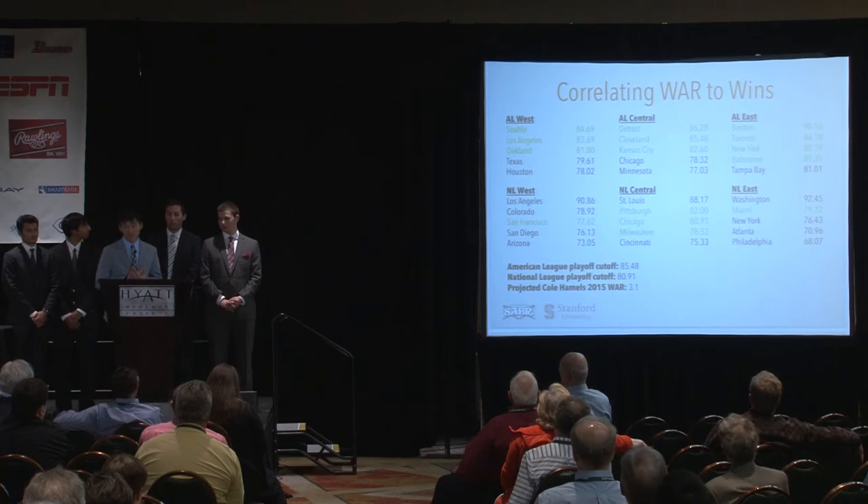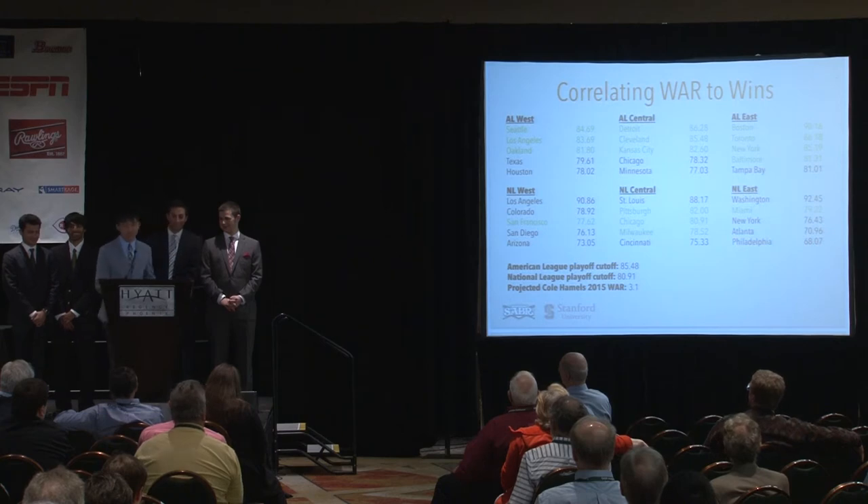We also left out the Rockies because we didn't think Hamels would take too well to pitching in an active launchpad for the first twilight years of his contract.